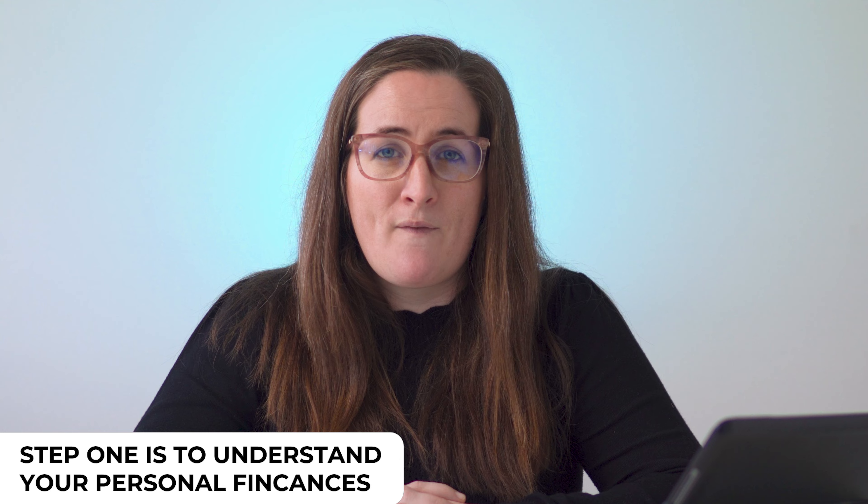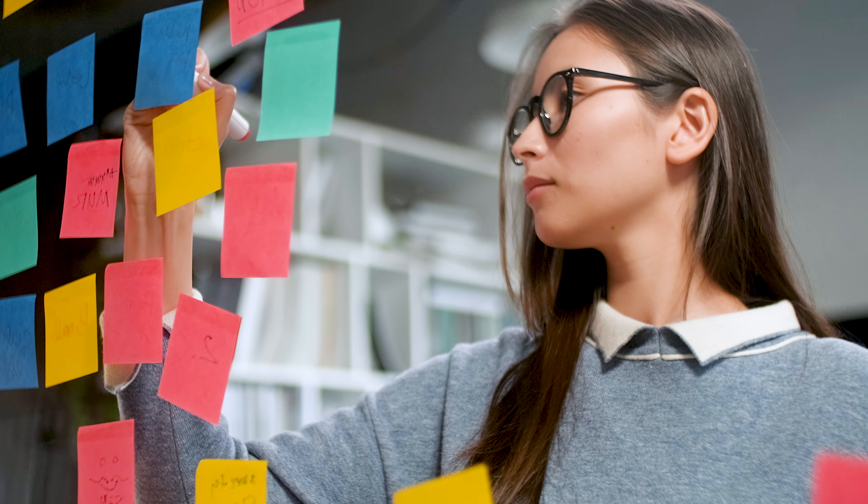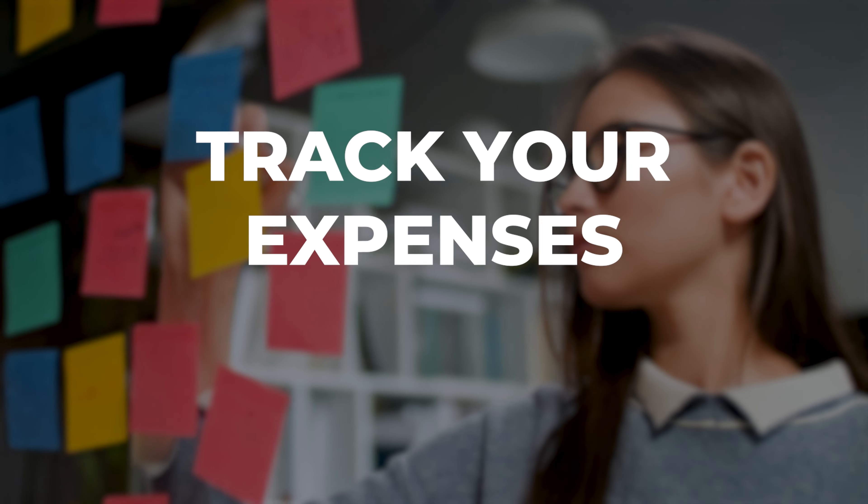Creating a budget and sticking to it can help you save money by allowing you to make more informed decisions about how you're spending your money.